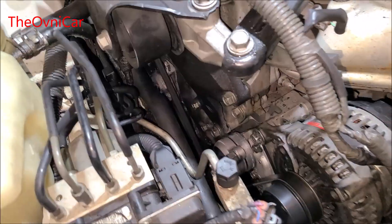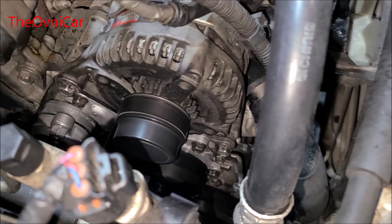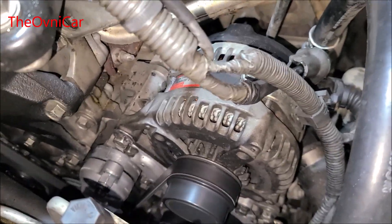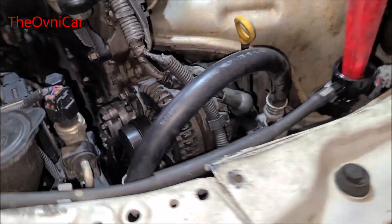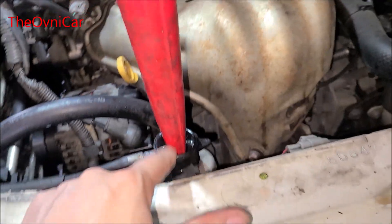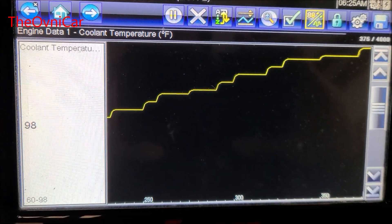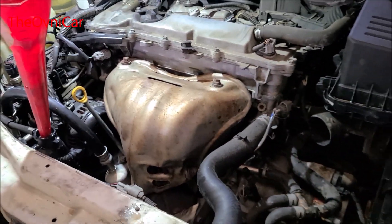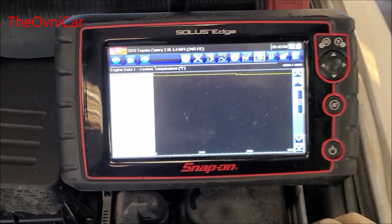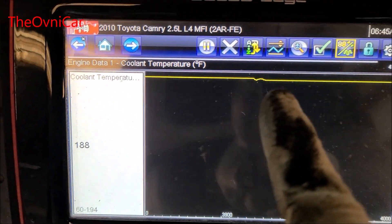Ya quedó. Ahora nada más de mirar que no ligue la bomba del agua, suele suceder que el empaque se mueva, que salga mala. Vamos a monitorear la temperatura, que no ligue la bomba de agua, y el nivel de anticongelante. Ya tengo aquí el escáner listo. Vamos a dejar que los abanicos entren. Acaba de abrir el termostato, llegó a 194°F y empezó a descender su temperatura.